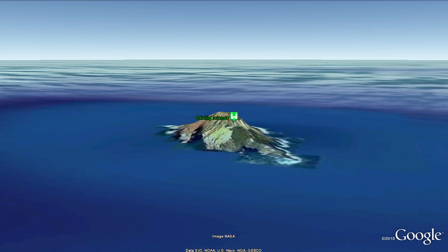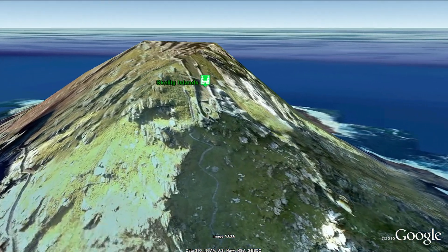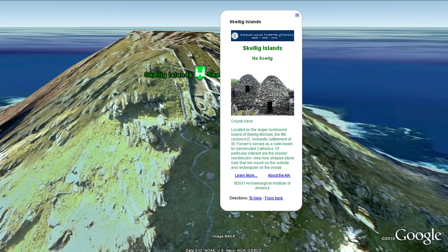Located on the rock-bound island of Skellig Michael, the 6th-century AD monastic settlement of St. Fionan served as a safe haven for persecuted Catholics.